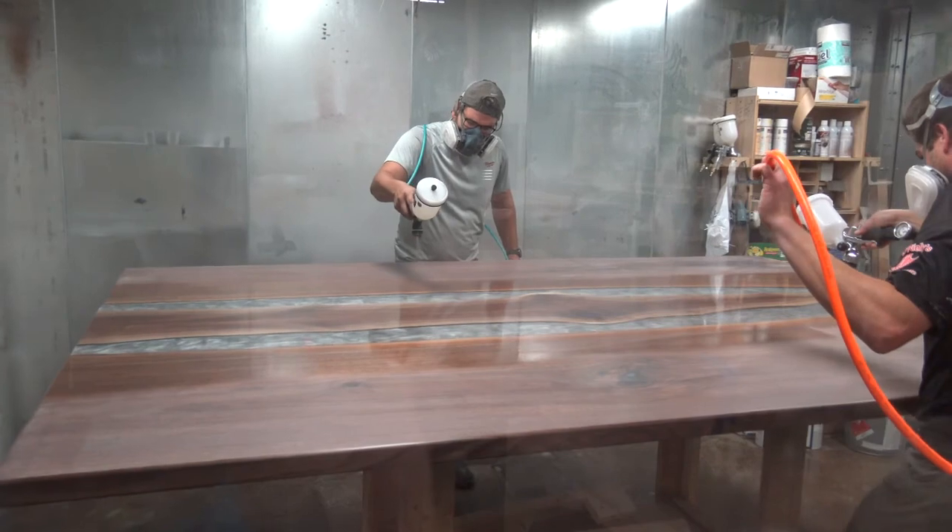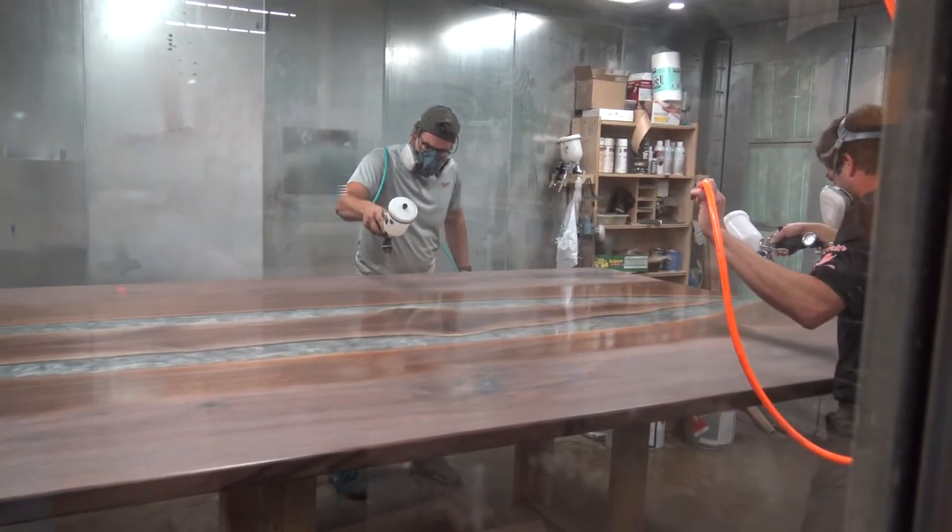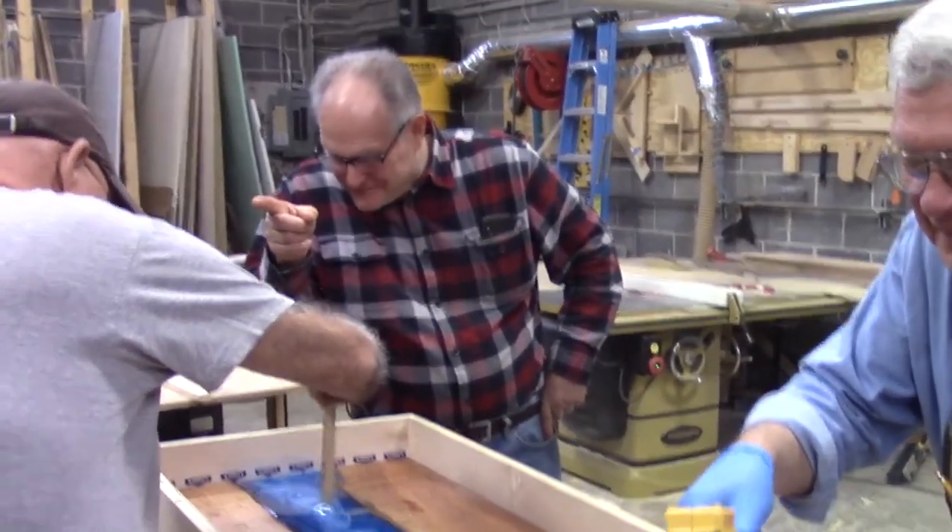My name is Michael Bopp and I'm the president of the Crescent River Port Pilots. I got in touch with Chagrin Valley Custom Furniture and a great guy named Sheldon.